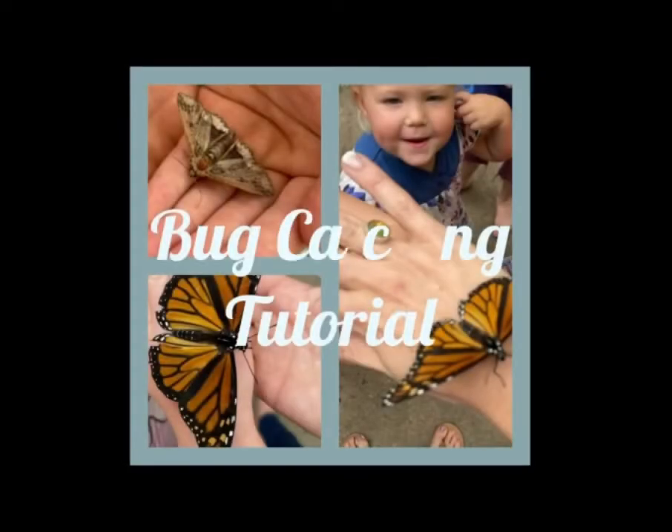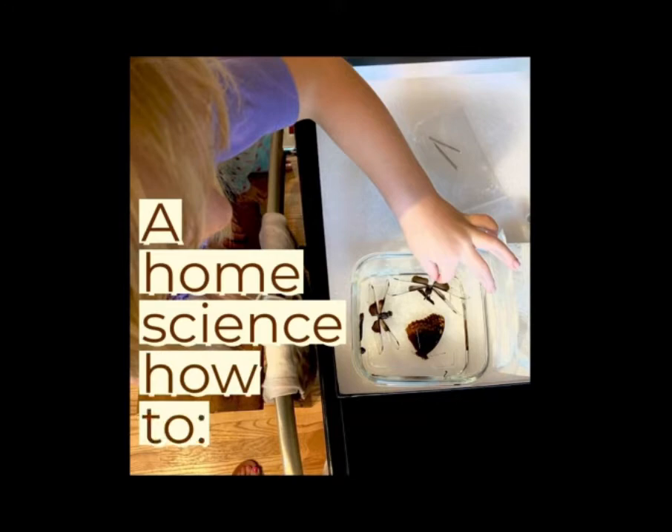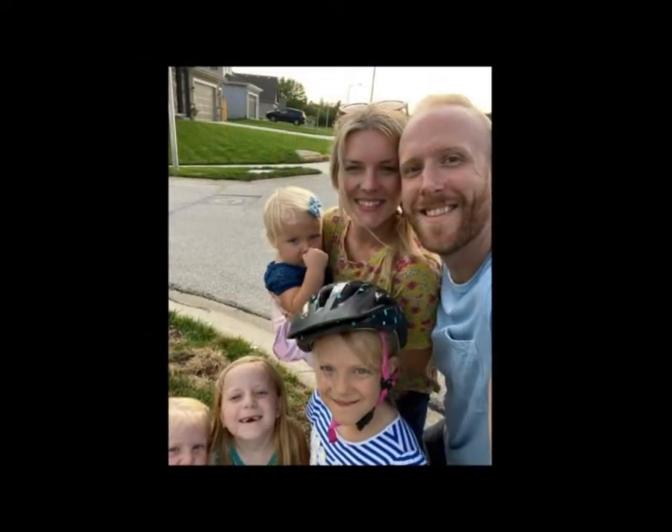Hey guys, it's Laura and I'm excited to be here with you today doing a bug catching tutorial. This is kind of a home science how-to, sharing some ideas on how to incorporate nature study in your home.